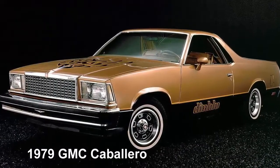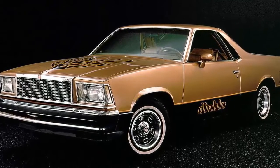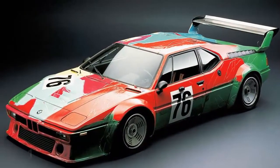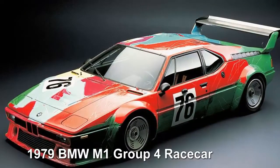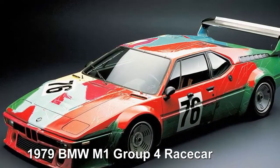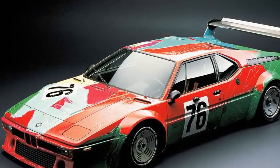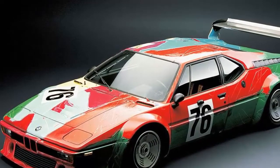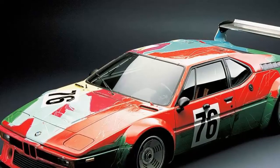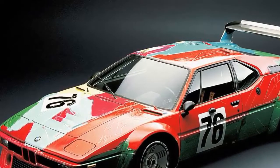1979 GMC Caballero: the thinking man's El Camino, the Caballero was identical to the Chevy but much cooler — just look at the graphics. 1979 BMW M1 Group 4, painted by Andy Warhol: the BMW M1 was designed by legend Giorgetto Giugiaro and introduced in 1978. This 1979 Group 4 racing version was painted by Andy Warhol as part of the BMW Art Car project. There could not be a more fitting way to both mark and end the decade.